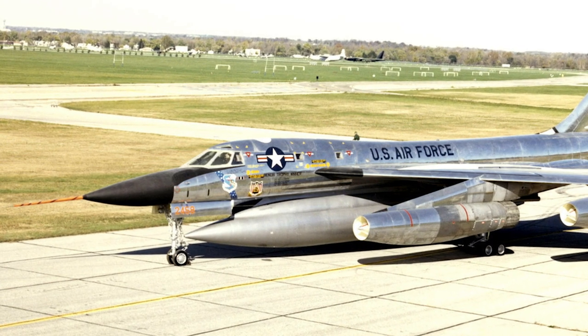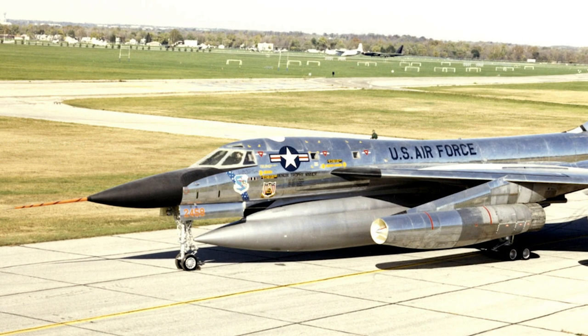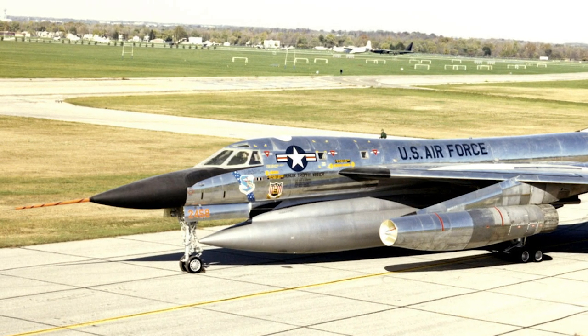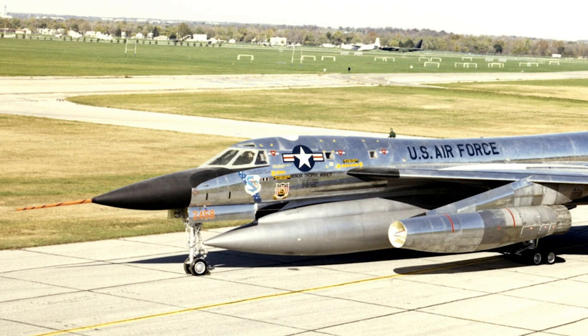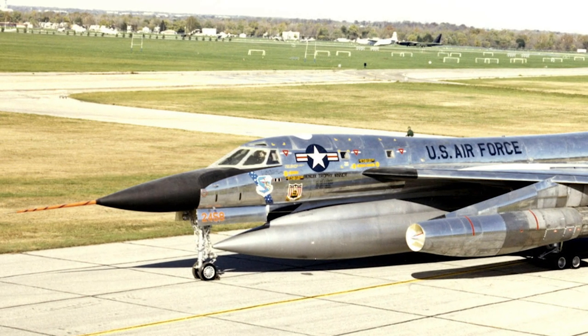Many features of the B-58 were record-breaking. The aircraft was very light for its time and the wings were extremely thin. The engines had many new unique features and, among other things, had moving conical spikes in the inlets to maximize air intake at different speeds.